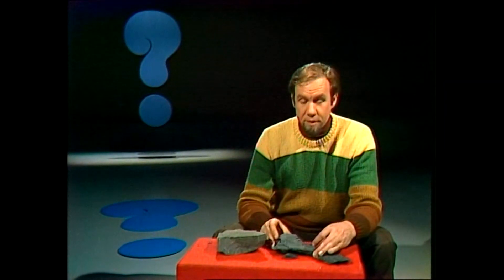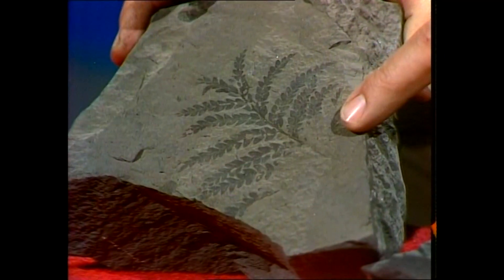Being a young coal, it still shows in its bodies a number of fossil forms of the plants that went to make it up, and here's one — a prehistoric fern.